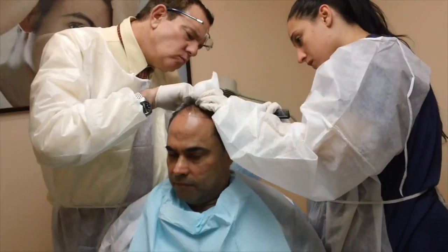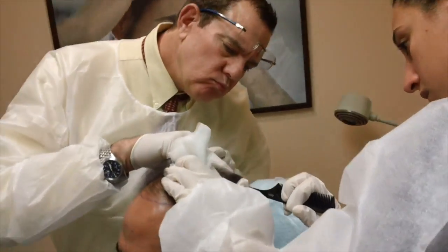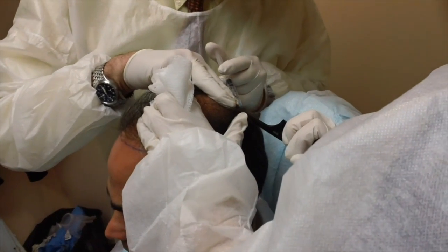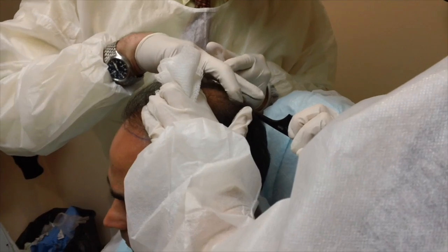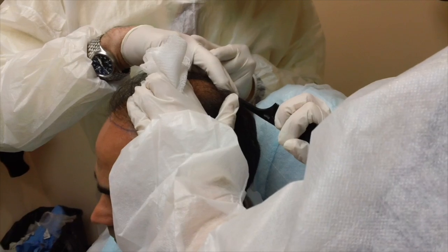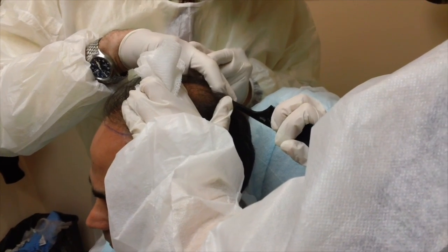Additionally, PRP is added to this treatment, also known as platelet-rich plasma. Platelet-rich plasma is derived from a person's blood and contains over 30 growth factors to repair damaged tissue and repair blood vessel damage. By repairing blood vessel damage, the hair follicles that are repaired have a new sustainable source of blood supply and blood flow, which has nourishment, minerals, and vitamins to keep hair follicles healthier for longer.